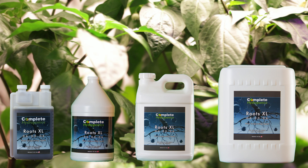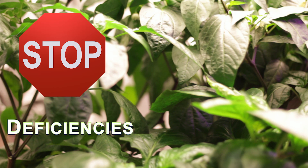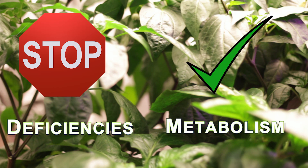Some of the trace elements found within Complete Hydroponics RootXL include iron, zinc, manganese, molybdenum, cobalt, and boron. These help prevent deficiencies and improve the metabolic rates of the plant.